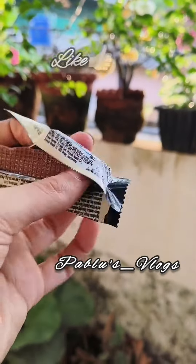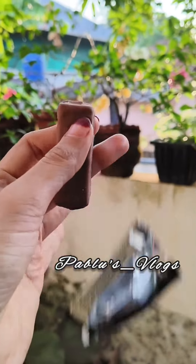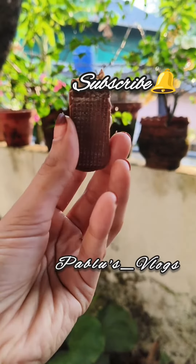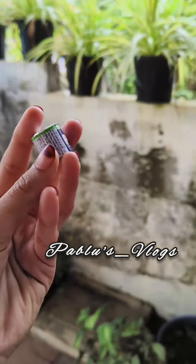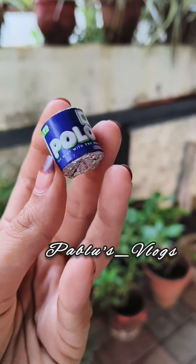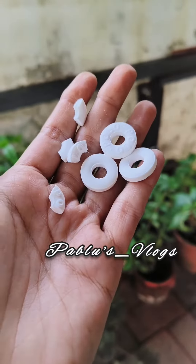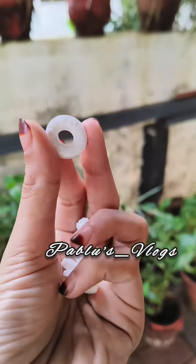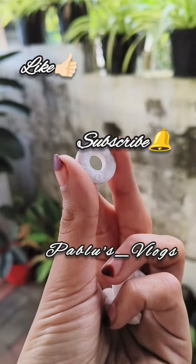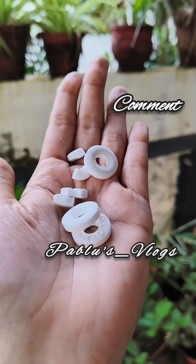Please like, share, and subscribe to my channel. Please subscribe to my channel. If you like this, please comment on this video.